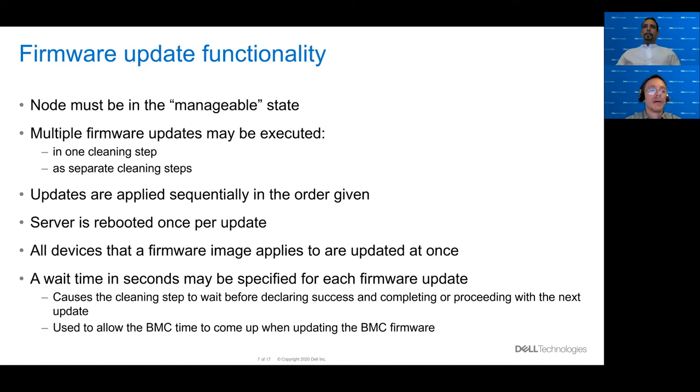For the firmware update functionality, the node must be in the manageable state in order to run the cleaning step. Multiple firmware updates may be executed either as one cleaning step or separate cleaning steps. The updates are applied to the servers sequentially in the order given. The server is rebooted once per update. All devices that a firmware update applies to are updated at once — at least on Dell servers. So if you have a server with multiple identical NICs, the firmware on those NICs will all be updated at the same time.